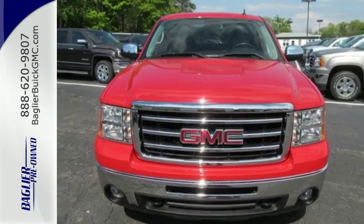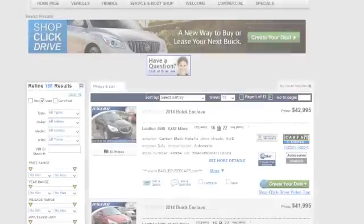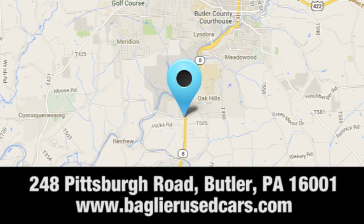Come in today and take it for a test drive. Aglier Buick GMC — browse inventory online or in person, or swing by our award winning service department today. You can find us just to the south of downtown Butler on Pittsburgh road.